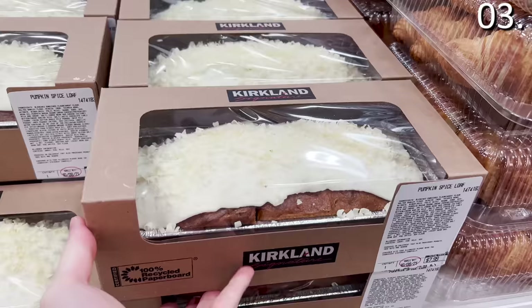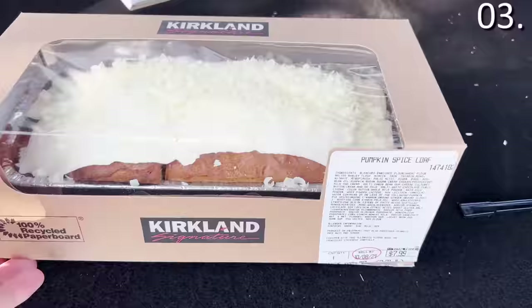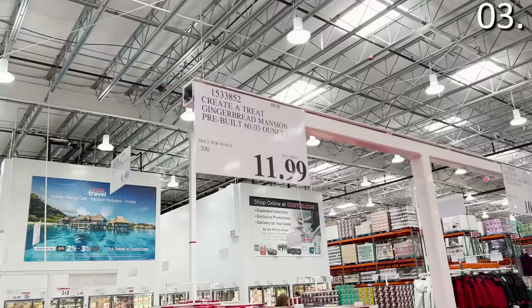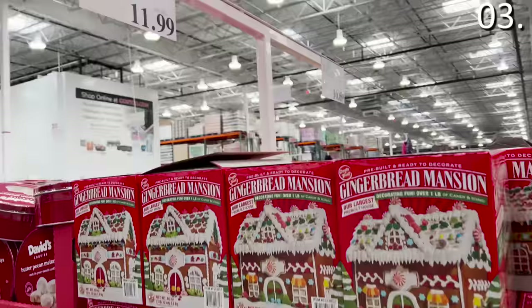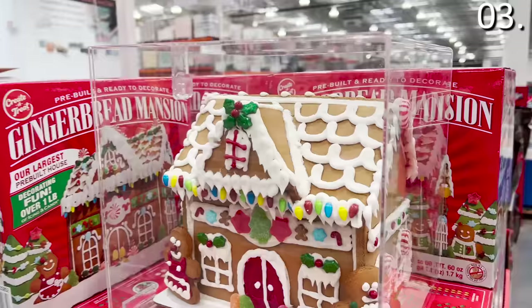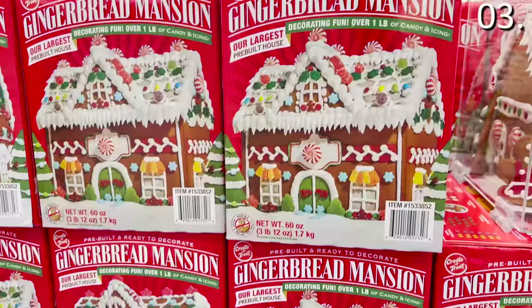The pumpkin spice loaf for $8 is not subtle in flavor and comes in nice cardboard packaging with a clear film — perfect for gifting to a host or hostess. I gifted it to myself and enjoyed it from the trunk of my car. It's delicious; if you enjoy pumpkin, this is a must-try. You've heard of a gingerbread house — say hello to a gingerbread mansion at $11.99. I decided not to sample it in the car because it looks so beautiful assembled.